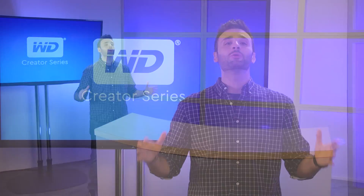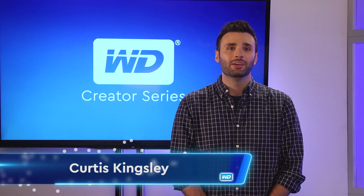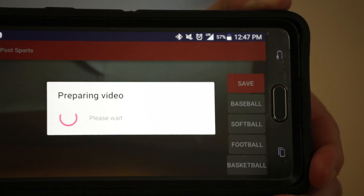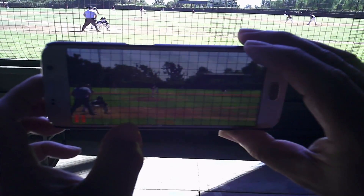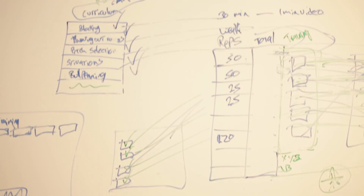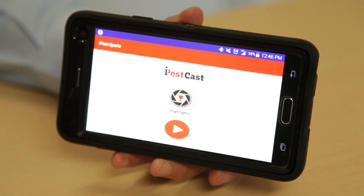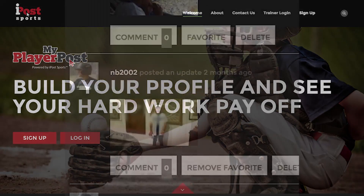What's up everybody? Welcome to the WD Creator Series. I'm Curtis Kingsley. To develop a great app takes a whole team of technical experts, often working in different time zones or even other continents. The secret to making it all work? Remote collaboration. Check out how app developer iPost Sports globally connects teams and assets to deliver their product.